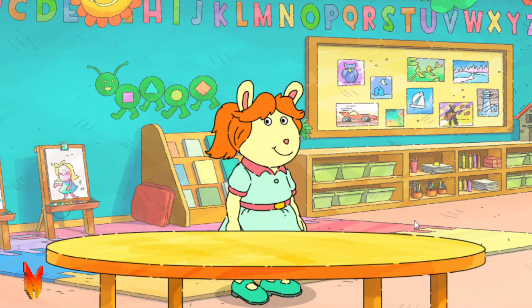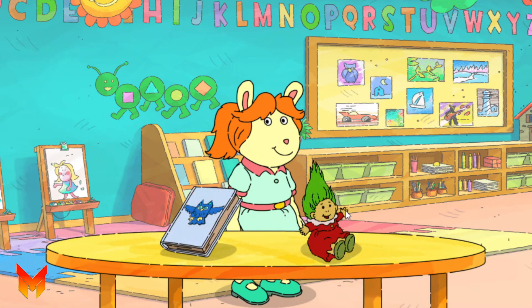Now here's someone else to meet. This is Lucy. Lucy likes books more than she likes playing with dolls. What should we give her? Lucy thinks playing with dolls is fun, but she likes reading books more.